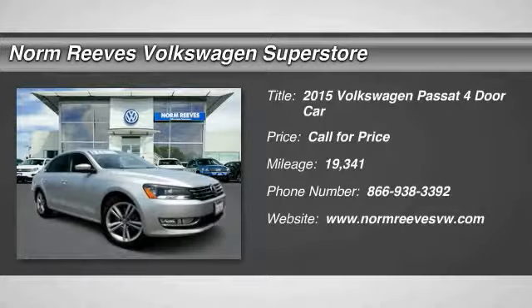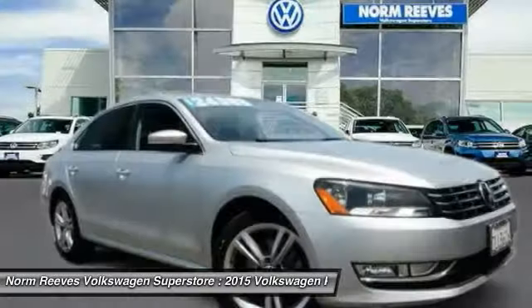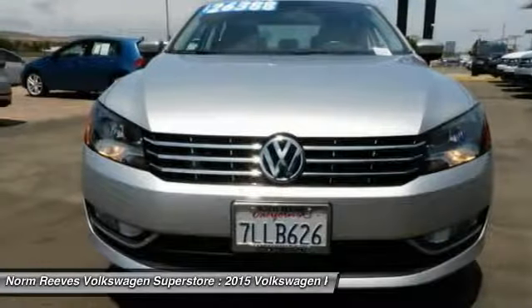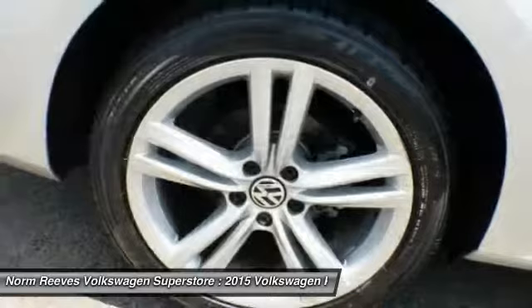Stop by and take a look at the 2015 Passat. The Volkswagen Passat is roomy and powerful. It is a supple and controlled ride with a quiet and comfortable ride. Volkswagen brings it all together.